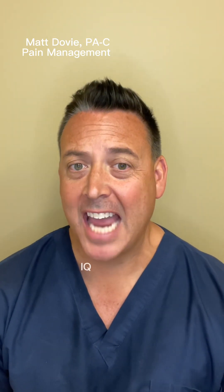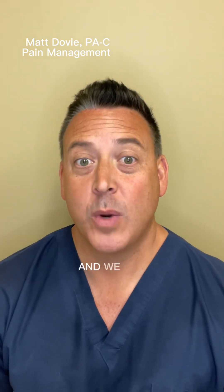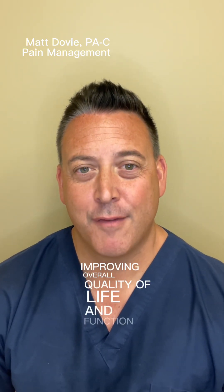Nevro HFX IQ technology has a 90% success rate, and we have seen those results in practice as well. It has been a game changer for patients, improving pain, improving overall quality of life and function.